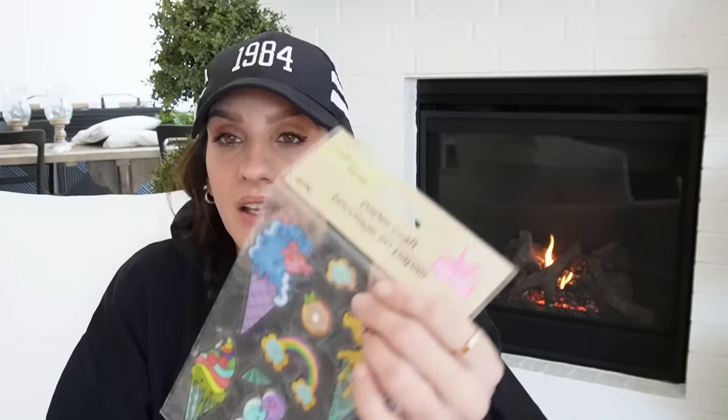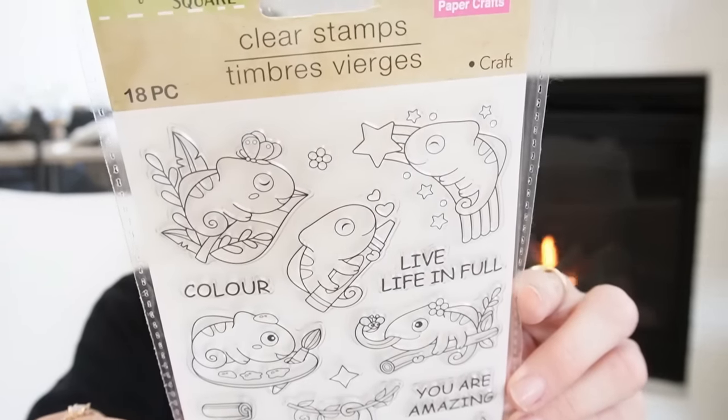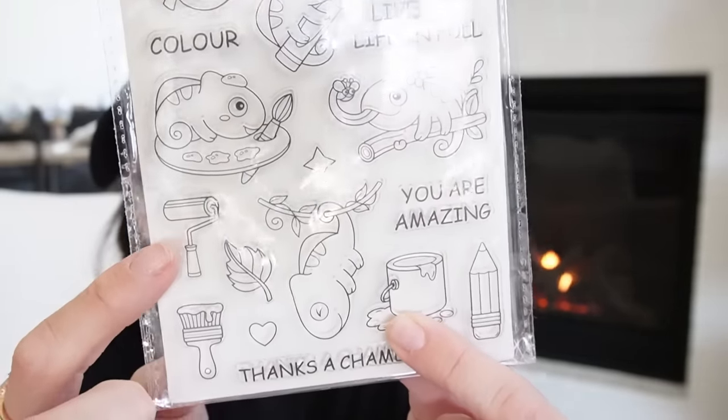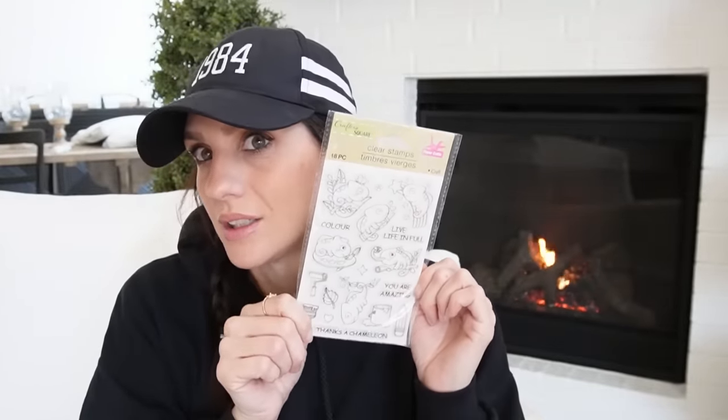I got another one of those, though I must have like 20 of them — that's why I'm doing the de-stash. When it comes to Dollar Tree stickers, it's my kryptonite, so coming soon. Then I got this cute little stamp set with a dragon or lizard, plus little paint items — a paint roller, paint brush, and a little heart. These are all little individual clear stamps.